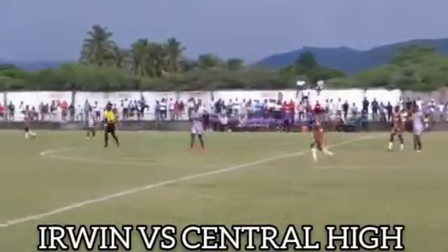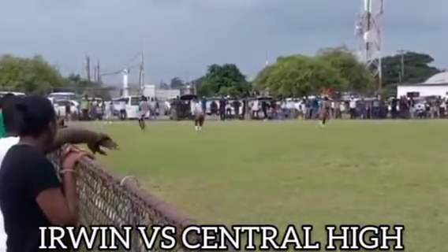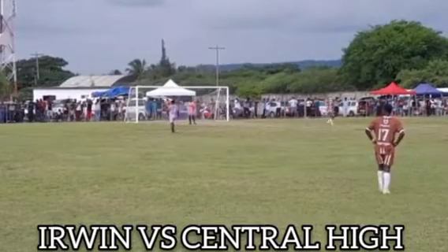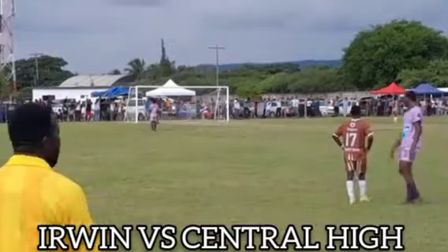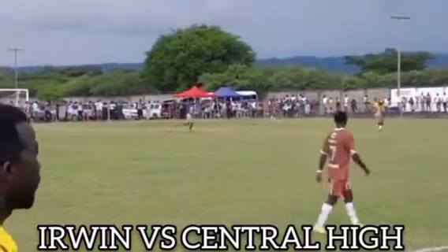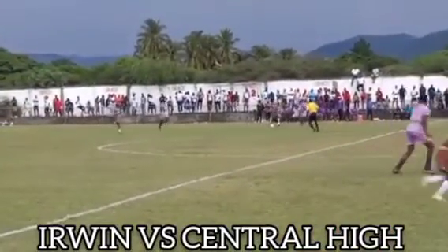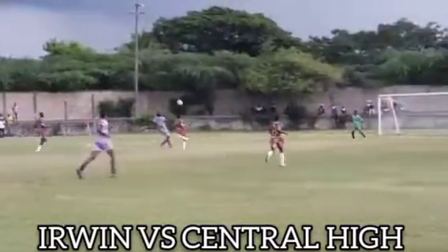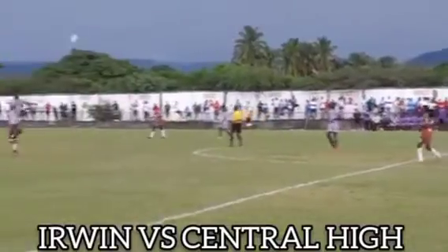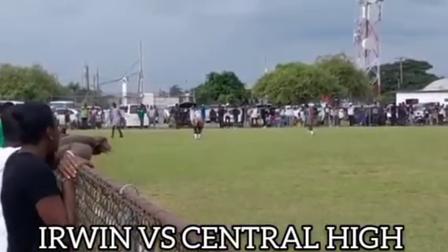Here is Erwin Iceberg with a free kick deep down in central half. Here is the number 11 for Erwin, getting still — Erwin Iceberg ball — with it out for a goal kick.